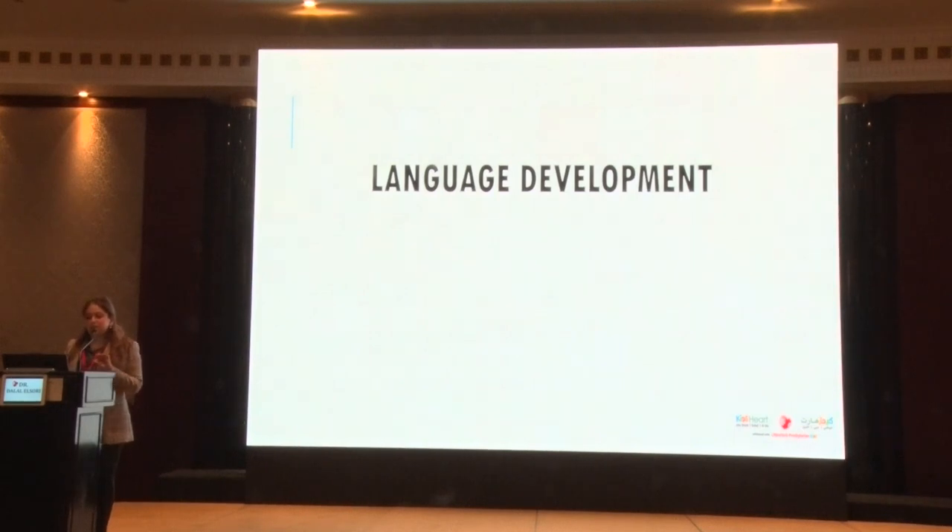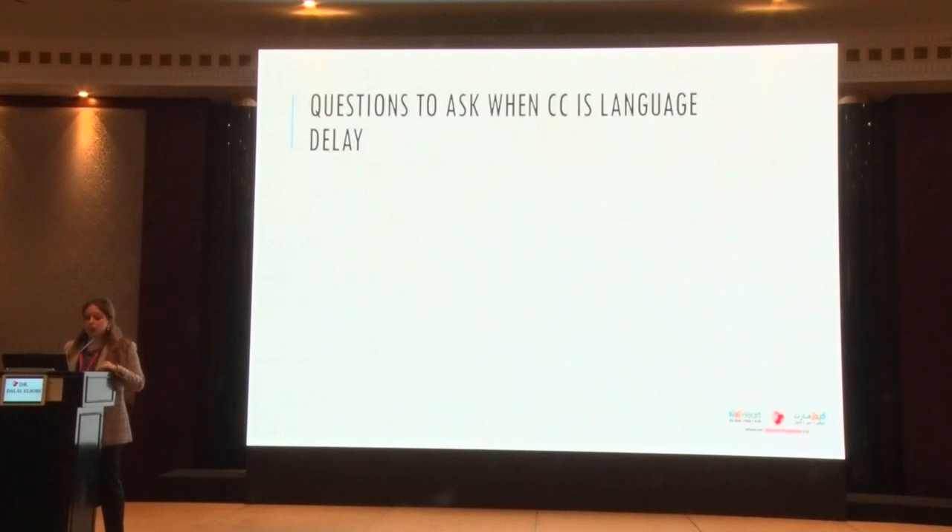I'm going to be focusing a lot on language development, less so on motor development, because about 70 to 80 percent of the referrals we used to get in the US at the clinic were purely language delays, amongst other delays of course. A big one was language development. What I was always trained to ask was: what do you ask when the chief complaint is language delay?